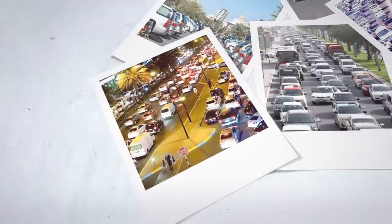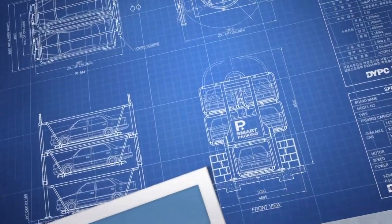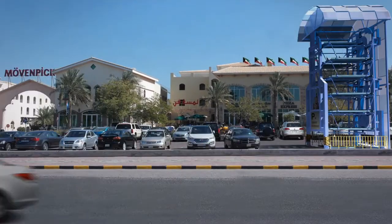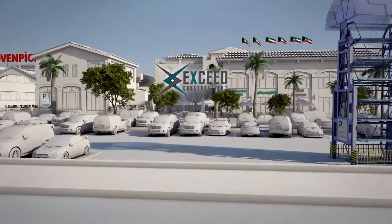For crowded urban areas, nothing is as perfect as exploiting dead space using the smart parking system. Today, smart parking is more than a concept — it's a reality brought into Kuwait by XSEED Construction Company.